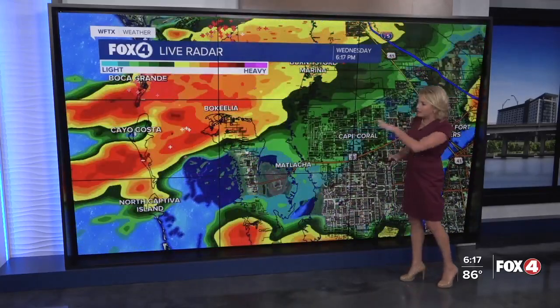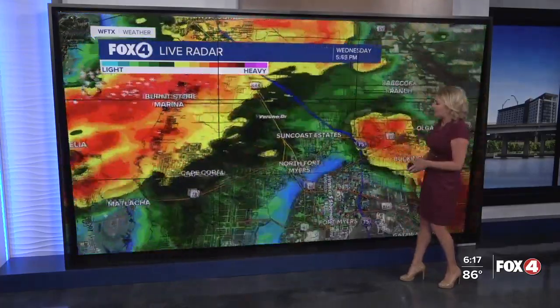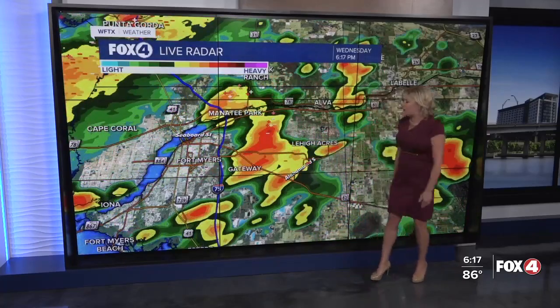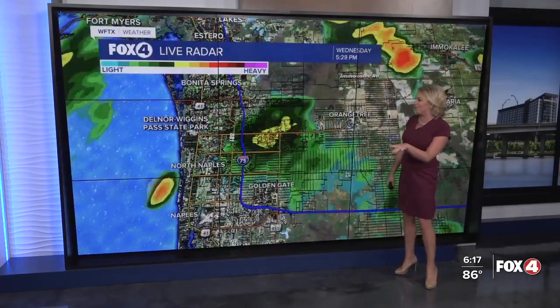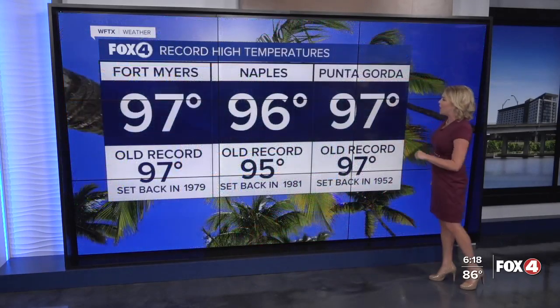As for Bokeelia, still a little bit of action there, but you're almost in the clear. You can see the back end of it right here and across the Cape, certainly seeing improvement. Still some lightning in and around Manatee Park, Alva, as well as Olga, stretching back toward Lehigh Acres Gateway — still a fair amount of activity there that we will continue to monitor. Not quite as active as we travel a little farther toward the south in Collier County, but still monitoring some of those light rain showers.